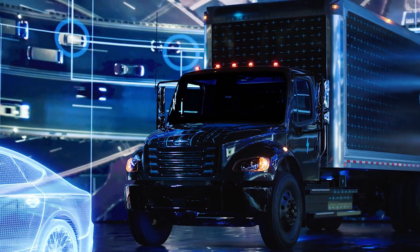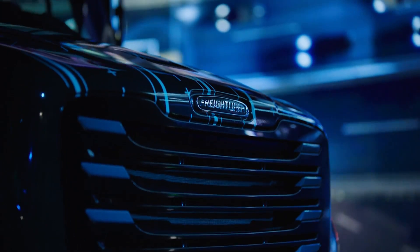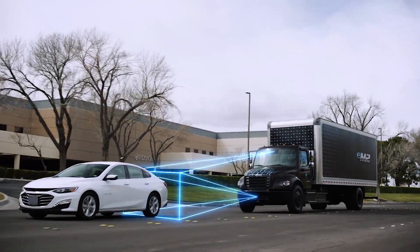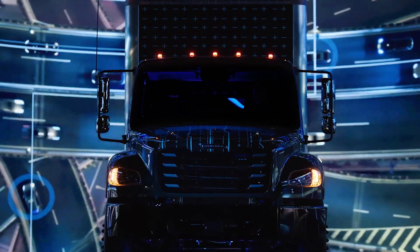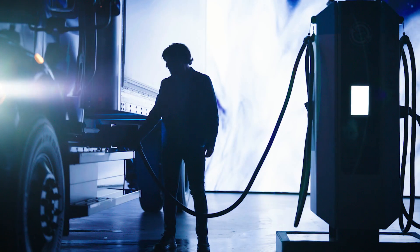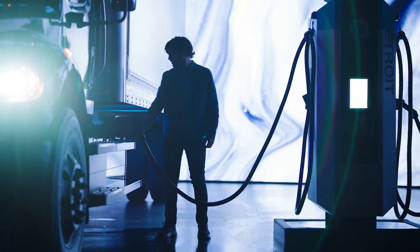The all-electric Detroit ePowertrain seamlessly integrates e-axles and batteries, providing a typical range of 180 to 250 miles, backed by Detroit eConsulting services and a reliable service network. The M2 delivers nimble performance in an emissions-free package, making it ideal for urban settings.